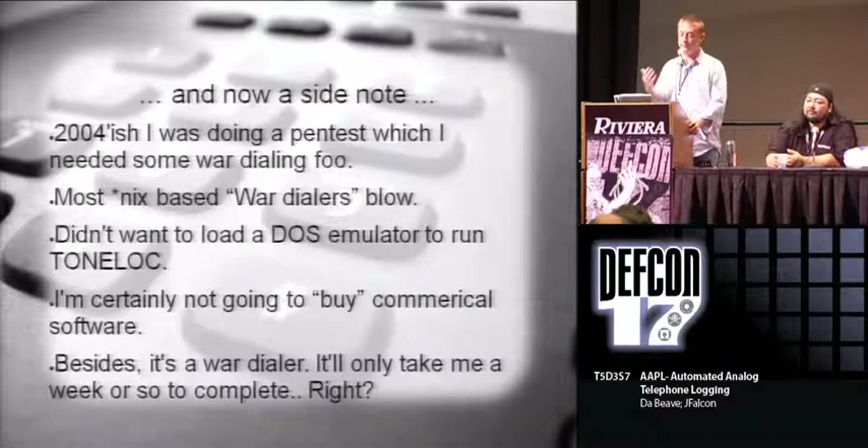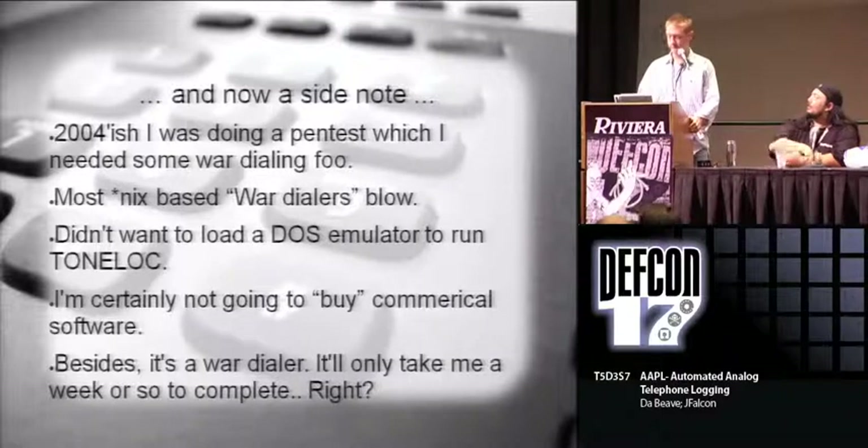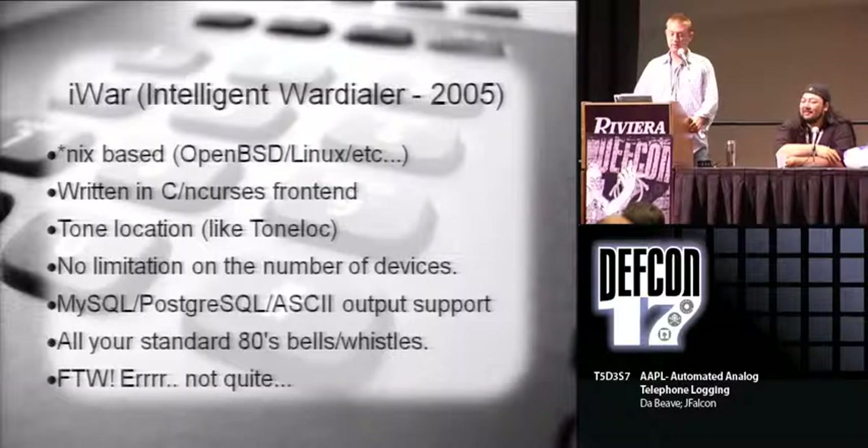On a side note, when I was doing a pen test in 2004, I wanted to war dial a certain exchange. Because believe it or not, people still have crap out there in their networks - a lot of times they don't even know about it. It'll be like some jackass with PC Pursuit in the back room that you use to bypass right past their firewall. I had a couple of choices: load a DOS emulator under Linux and run tone lock, or buy a piece of software. I've written war dialers in the past, this would only take a couple of days - two weeks tops. That was 2004. So I started writing a little utility called iWar. It's Unix-based with a curses front end. I ripped off some things like tone loc's tone location. There's no limitation on devices - if you have 32 modems, you can use all 32. It logs to databases and has all your standard bells and whistles.